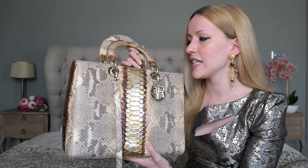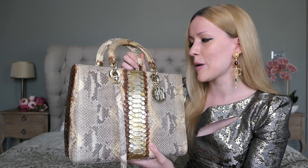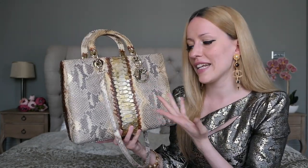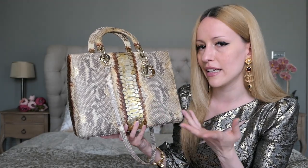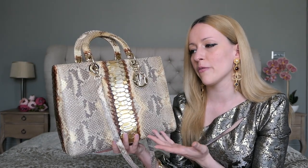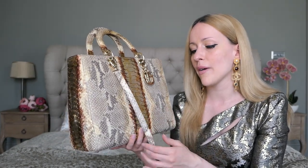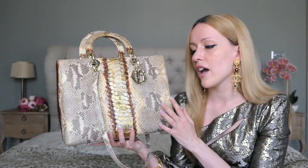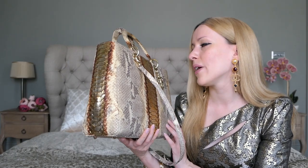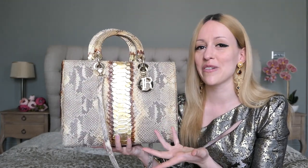If you want to know a little more about the history of the Lady Dior, check out my medium Lady Dior video from last week. Most people probably know it's named after Lady Diana — it was given to her, that's why it's called the Lady Dior. Exotics are obviously very expensive at retail price, but on the pre-loved market you can save a lot. I'm so happy I own this bag and that it's fully restored.